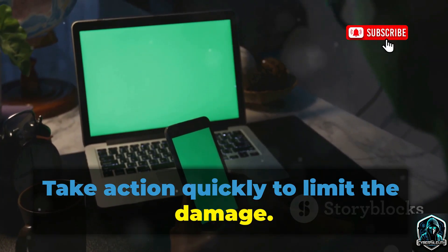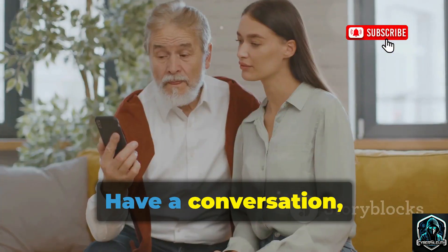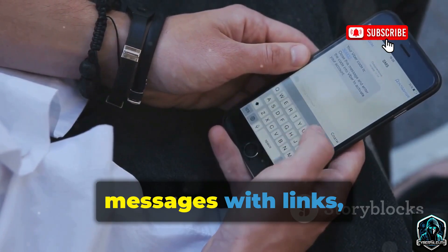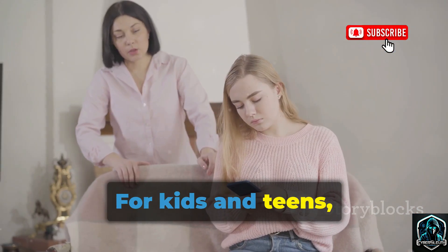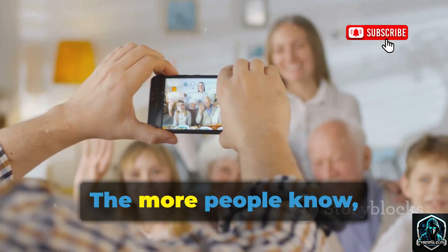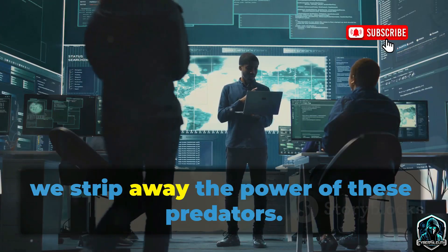Now let's talk about protecting those around you. Protecting yourself is just the start — your friends and family are targets too. Share what you've learned; have a conversation, especially with those less tech-savvy. Show them how to check app permissions and why official app stores matter. Remind them to be wary of unexpected messages with links, even from trusted sources. Walk them through enabling automatic updates. For kids and teens, explain the risks of third-party app stores and free apps. Encourage open dialogue — if they click something suspicious, they should feel safe coming to you. The more people know, the safer everyone is. Share this knowledge online and in person, and make digital safety a normal topic. When we talk about it, we strip away the power of these predators.